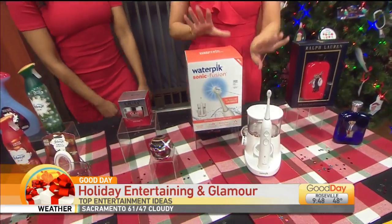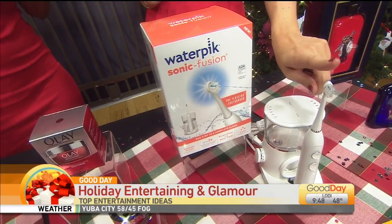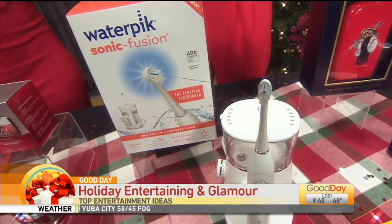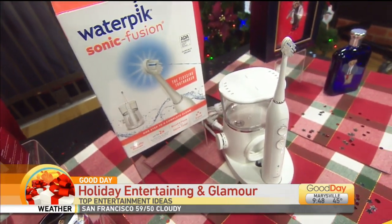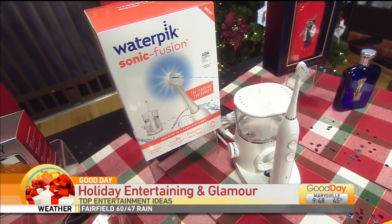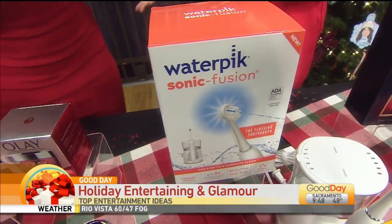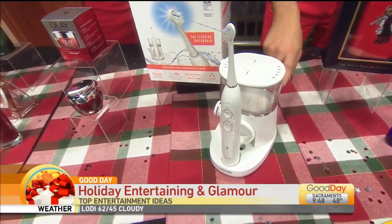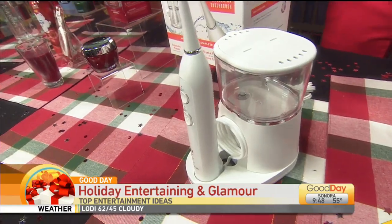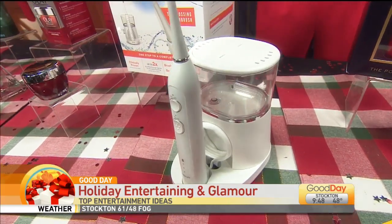You want that bright white gorgeous smile. This is the Waterpik Sonic Fusion — the world's first ever flossing toothbrush. It literally flosses and brushes at the exact same time — you just press the button. It's basically up to two times more effective than traditional brushing and flossing for removing plaque and improving gum health. Easy to use, no mess, no fuss. Trust me, once you do it you're addicted.